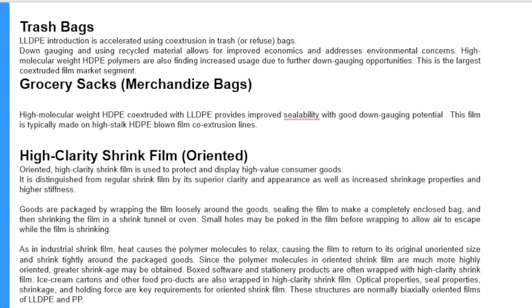Oriented high clarity shrink film is used to protect and display high value consumer goods. It is distinguished from regular shrink film by its superior clarity and appearance as well as increased shrinkage properties and higher stiffness. Goods are packaged by wrapping the film loosely around the item, sealing the film to make a completely enclosed bag, and then shrinking the film in a shrink tunnel or oven. Small holes may be poked into the film before wrapping to allow air to escape while the film is shrinking. Heat causes the polymer molecules to relax, causing the film to return to its original unoriented size and shrink tightly around the packaged goods.